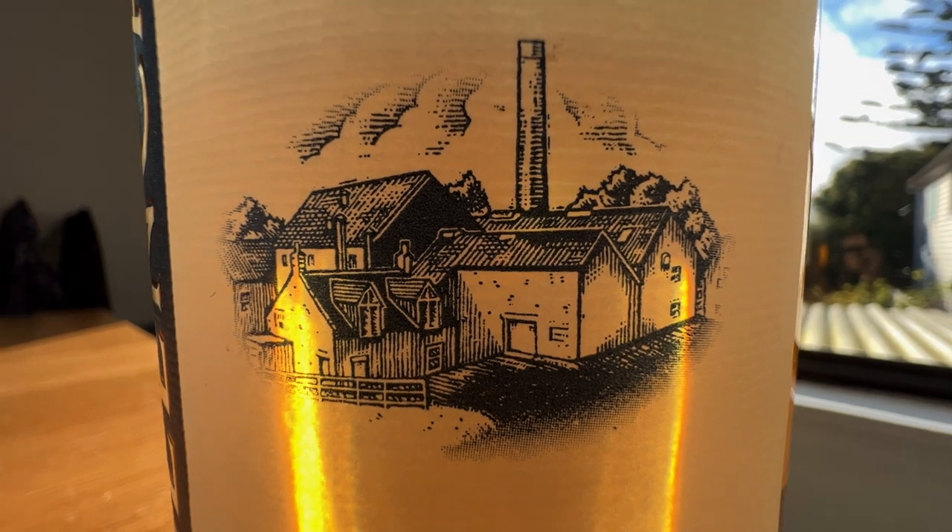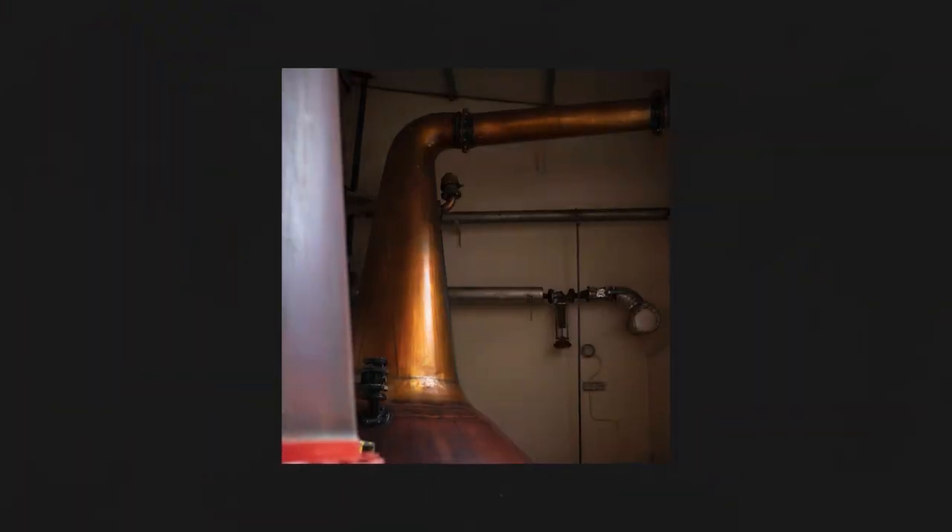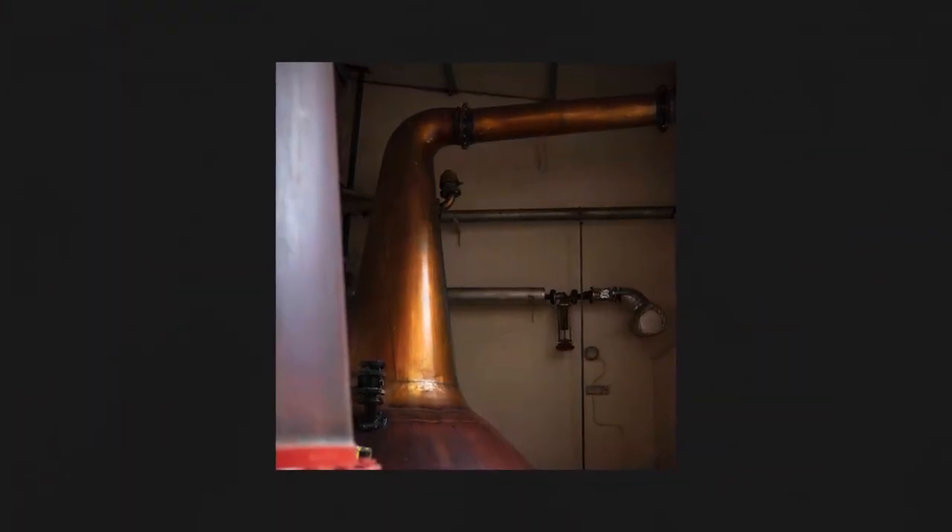At GlenCadham, they have two pot stills, which have this sort of unusual thing about them, which is that the lyne pipes on top of the still run at an angle of about 15 degrees. What the distillery says it does is give them a mellow character, which gives you more aromatic notes, more fruity notes, and more sweet notes.